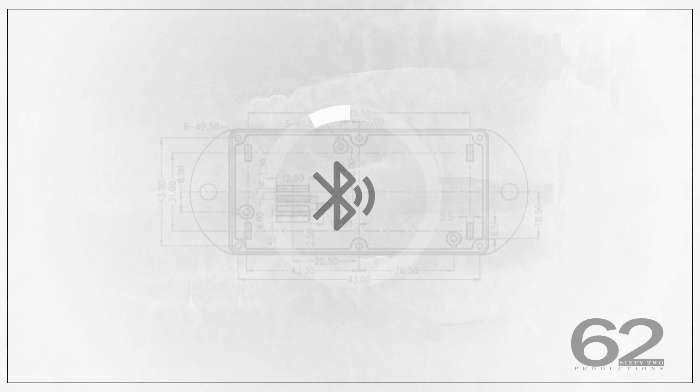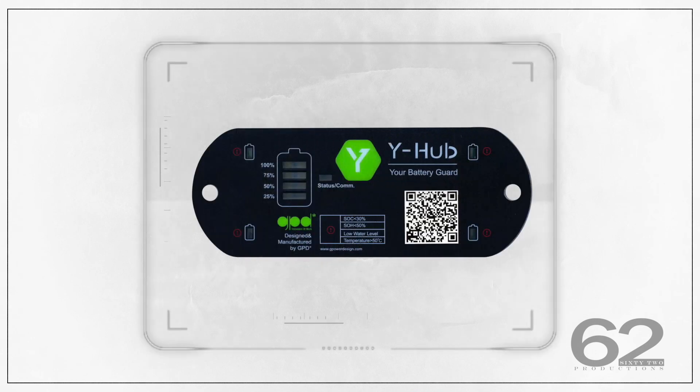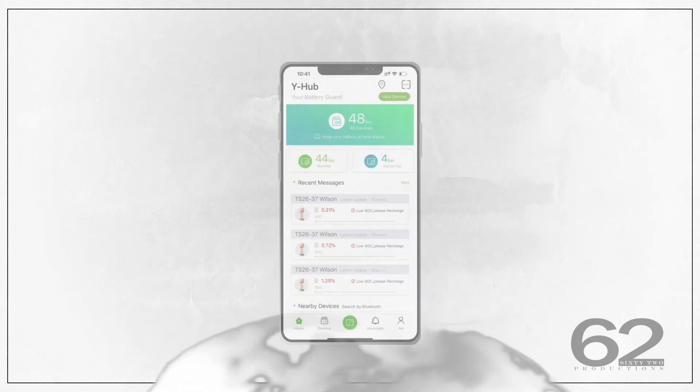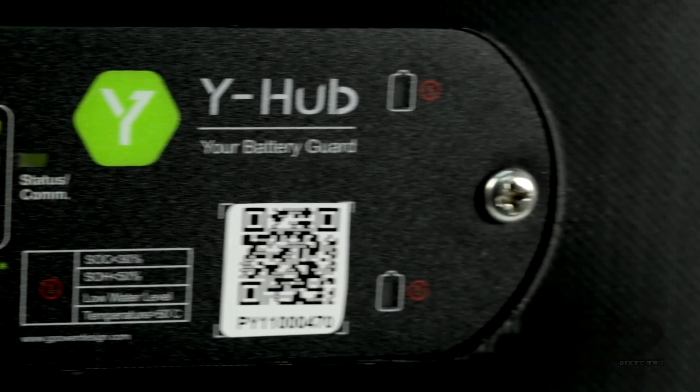With our latest battery monitor system WHY Hub, equipped with Bluetooth and 4G mobile technology, the state of the battery can be remotely monitored without geographical restrictions. Through apps and the GPD cloud, customers can reduce costs and improve efficiency in battery management.